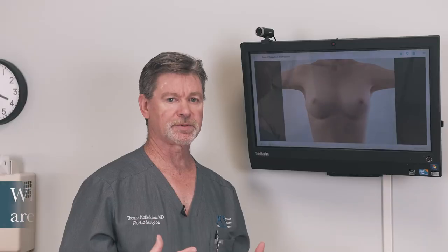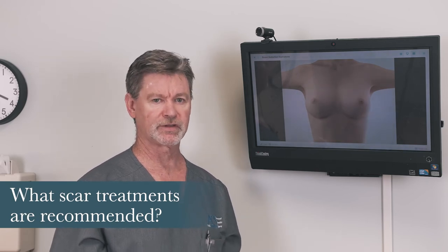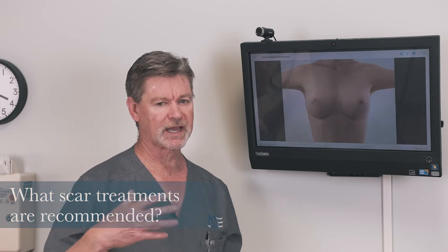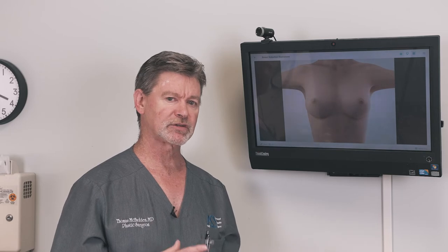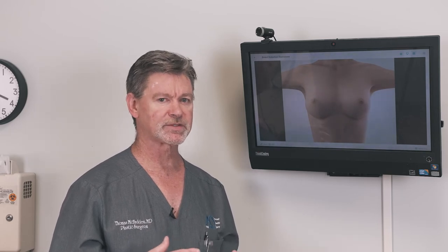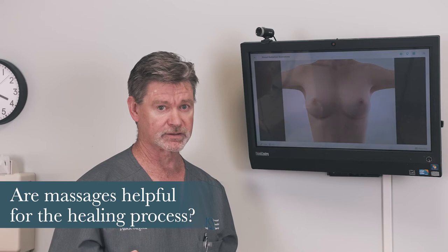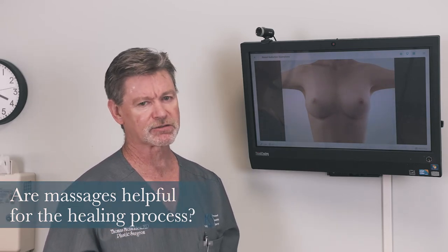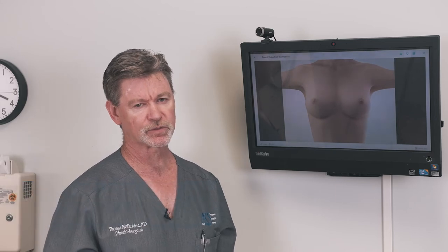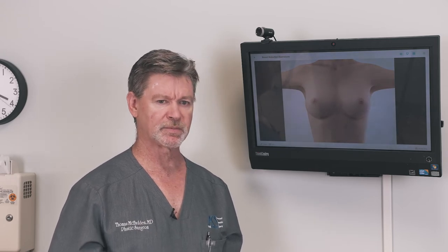We typically use a silicone scar cream that we'll start employing after removal of the sutures and the Steri-Strips, usually after seven days, and sometimes we'll start that at 14 days. We'll have you use that for about two to three months, and that helps the scars heal much better. Massage can be helpful once the incisions are well healed — I wouldn't do that until at least three, maybe four weeks afterwards, then you can start massaging and blending that incision in a little bit better.